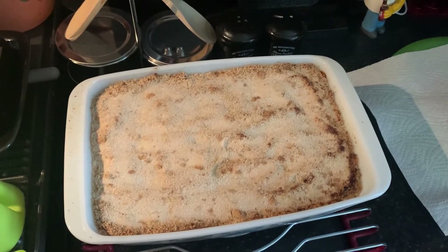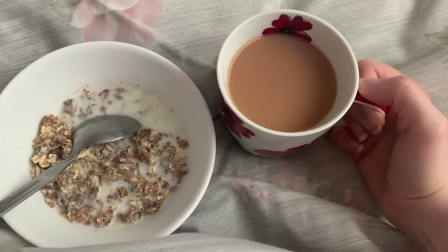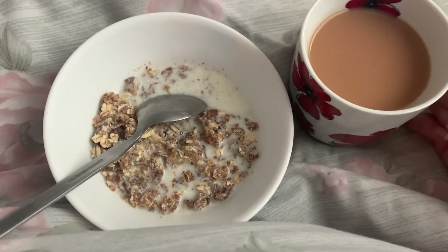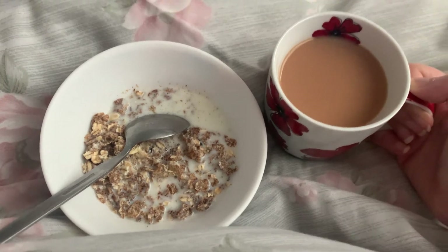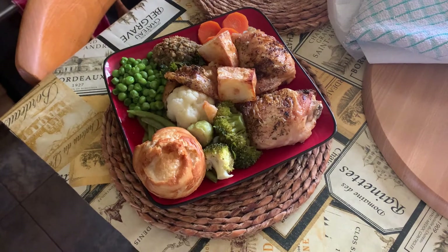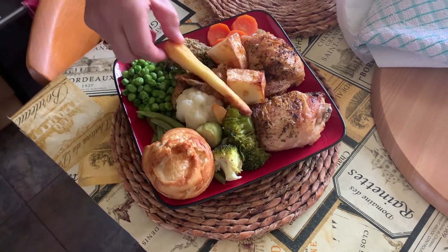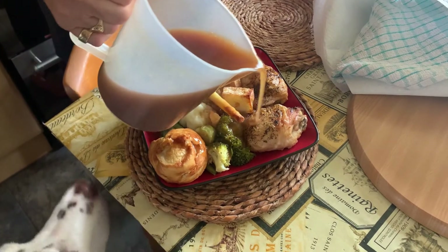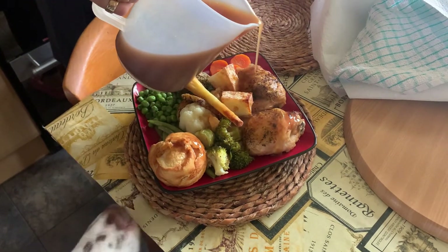For my breakfast this morning I have a cup of tea and half a bowl of Alpen with some milk. For Sunday lunch we had a gorgeous roast with chicken, all of the vegetables, and some gravy. And this is my after video.